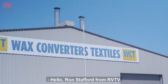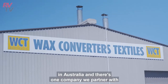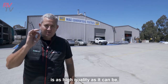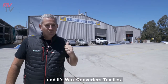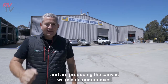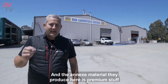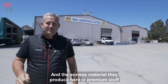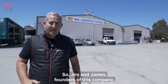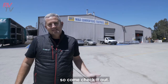Hello, Ron Stafford from RVTV. As you know, we make some of the best quality annexes in Australia, and there's one company we partner with at Great Annexes to ensure that your annex is as high quality as it can be — and it's Wax Converters Textiles. These guys are based in Maitland and are producing the canvas we use on our annexes. The annex material they produce here is premium stuff to ensure it lasts. Jim and James, founders of this company, are going to take us for a tour of this massive facility.